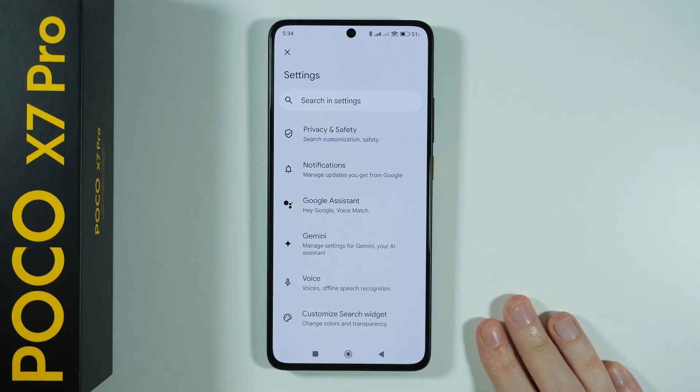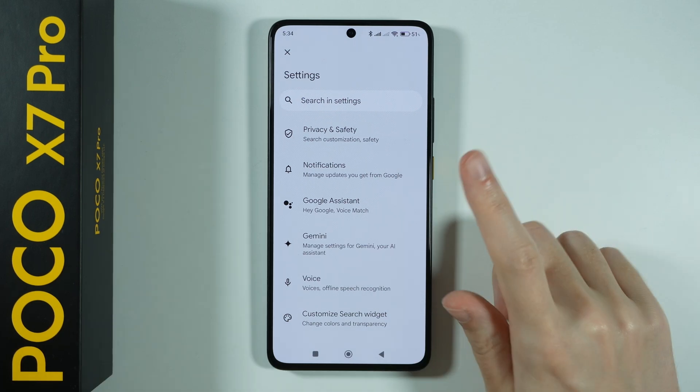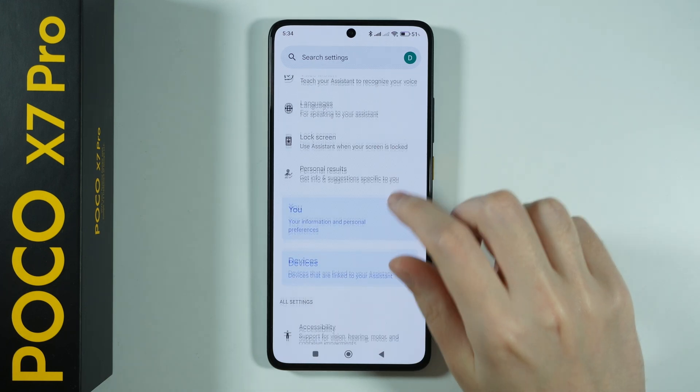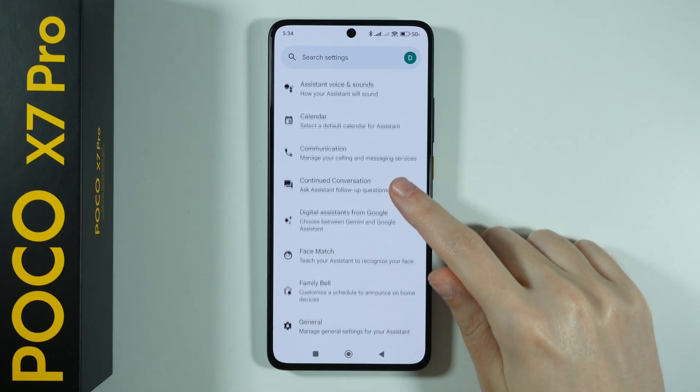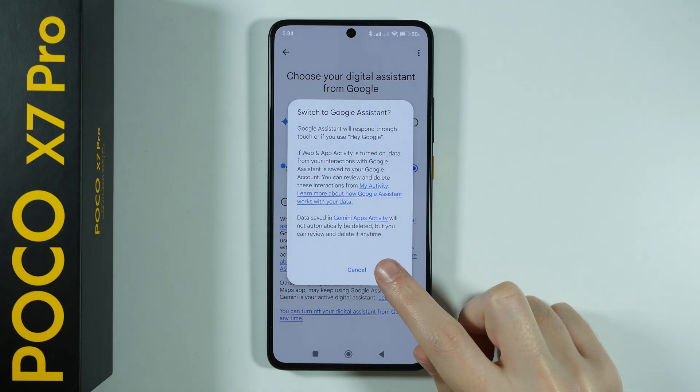First of all, we need to make sure that we have switched from Gemini to Google Assistant. For some reason, there is an option missing on Gemini that allows you to completely disable it. So in order to do that, we can, for instance, go to Google Assistant, then scroll down until you find Digital Assistants from Google, and then switch to Google Assistant and confirm the switch.